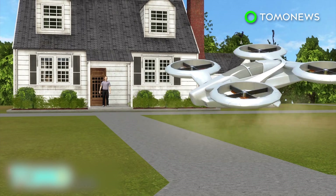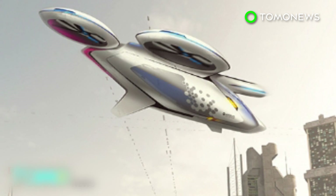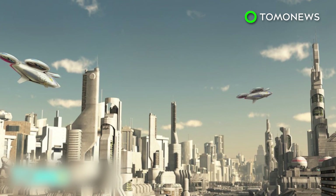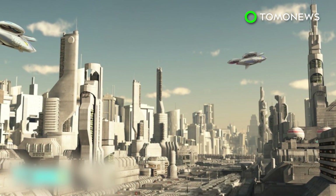Airbus envisions customers ordering rides in the future with their smartphones, with City Airbus vehicles landing outside their front doors. Airbus is targeting this product to transport service providers such as Uber. They believe sharing the cost of a flying taxi among multiple customers could lower the price to nearly the same as a normal taxi ride.